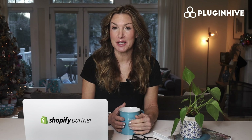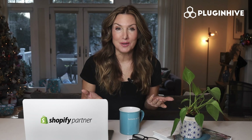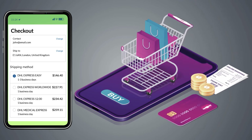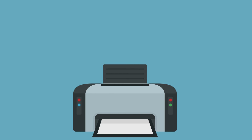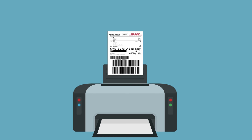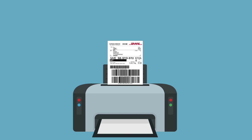Plugin Hive is the DHL-certified Shopify shipping application that will do it all for you. The app displays accurate shipping costs and delivery estimates right at the Shopify checkout, and automates the process of printing hundreds of shipping labels without copy-pasting each package's detail.